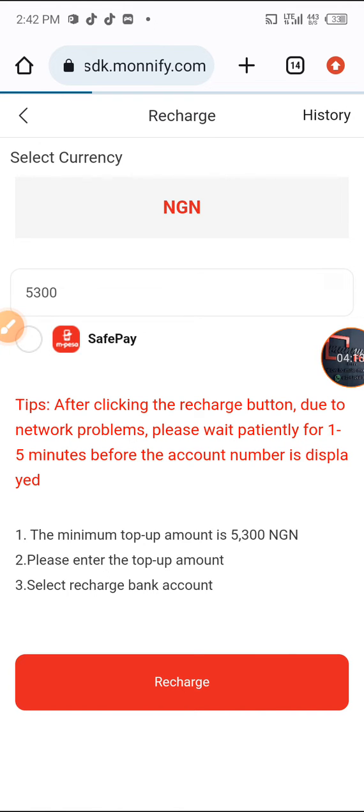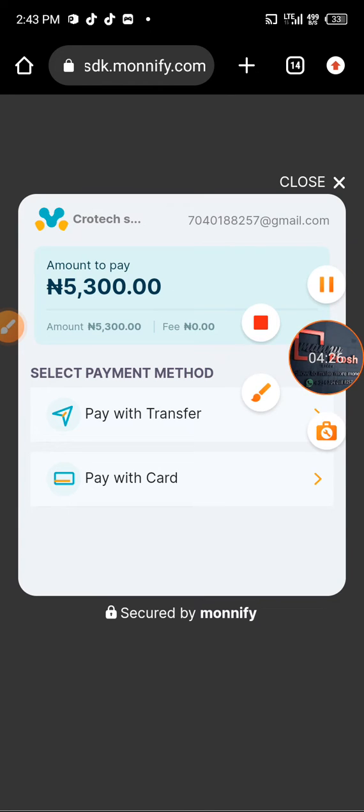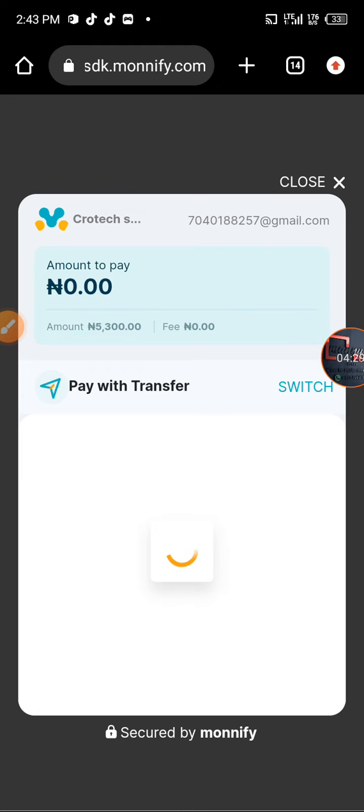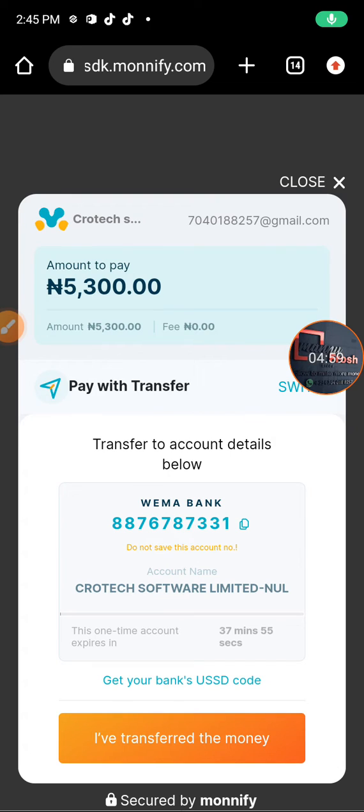It's loading and I'll be given an account now. The amount to pay is 5,300 and the fee they are collecting is 0 Naira. I'm paying with transfer — I click 'pay with transfer' and they give me a virtual account number to pay into. This is the account number and account name I'm paying to, and I must pay within 39 minutes 48 seconds. I'll copy the account number and move to my bank to make the payment.